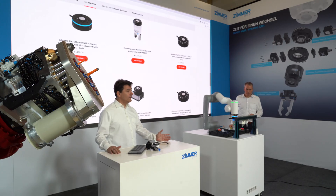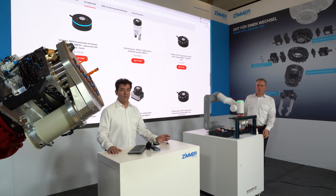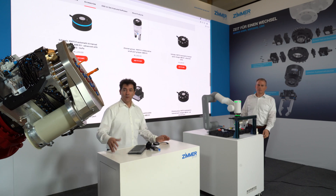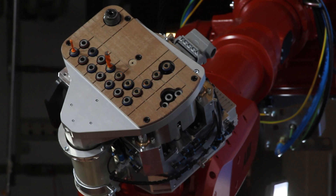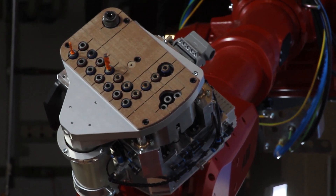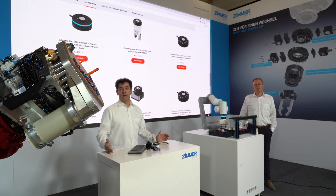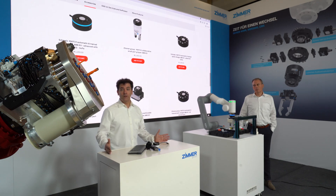Next to handling, Zimmer Group has also concentrated on the field of machining with robots. For instance, in this application you see a drilling head with adjustable spindles that can be used for machining of furniture parts and drilling operations.